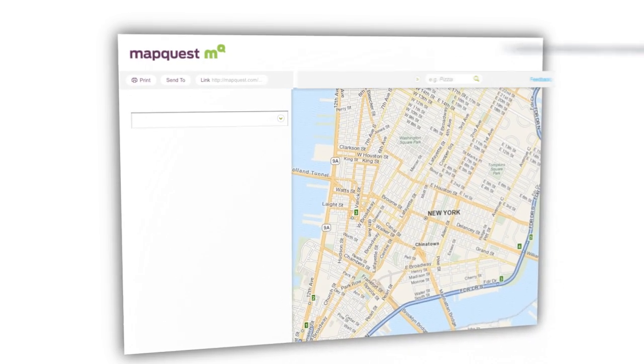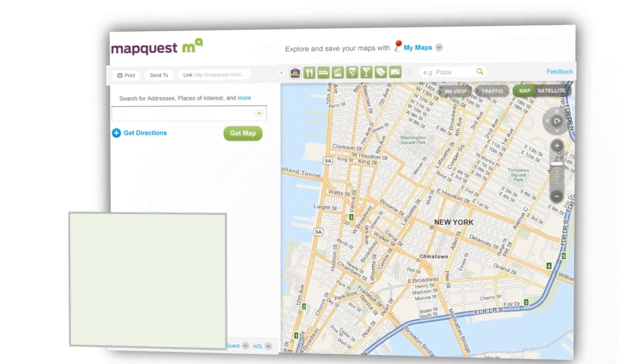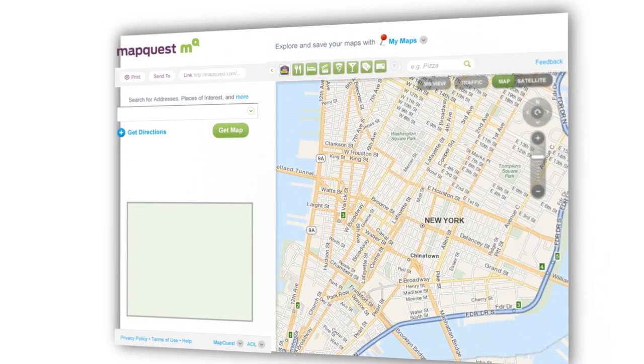For the new MapQuest.com, our primary goals were to make sure that it was clean, easy to use, and intuitive. We started with a blank canvas. As we began to add items back to the screen, we were constantly mindful that for each one of those features that we added back, it reduces the impact of anything else on the screen.